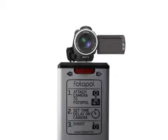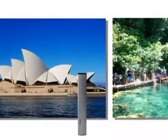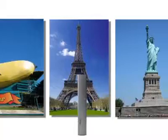For site owners and tourism operators, it's a chance to ensure that your location is always perfectly captured. Plus, you can place logos or advertising on the stand.